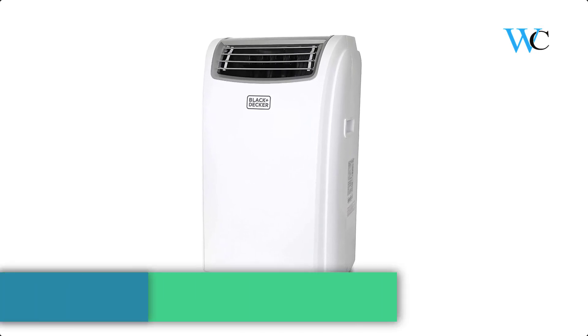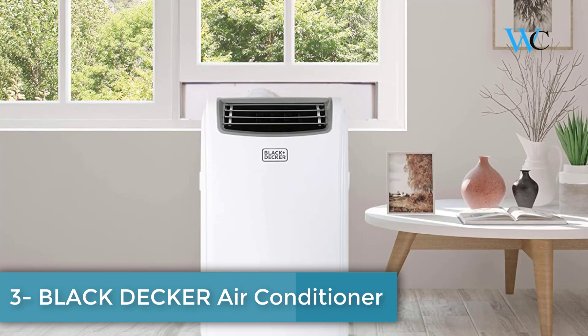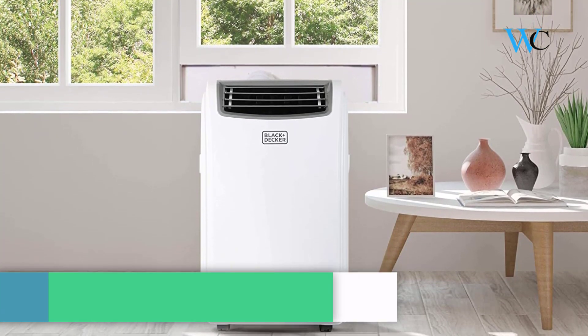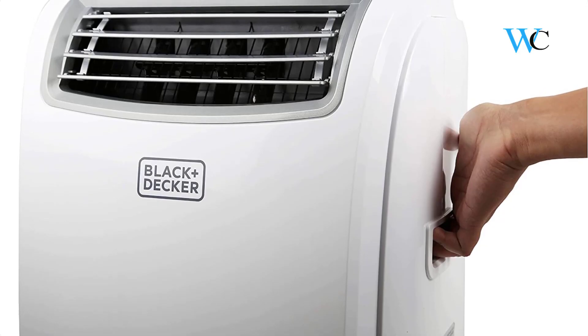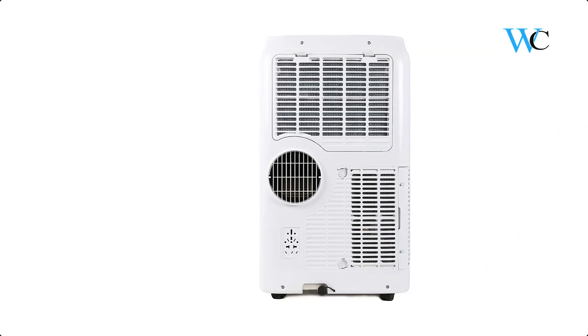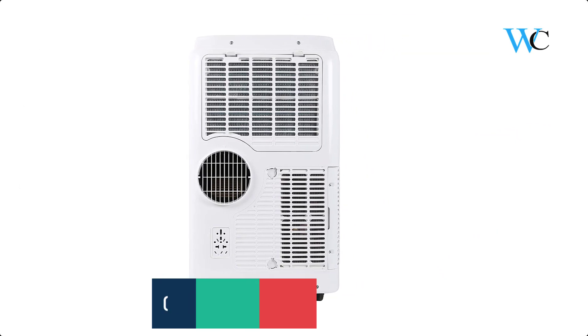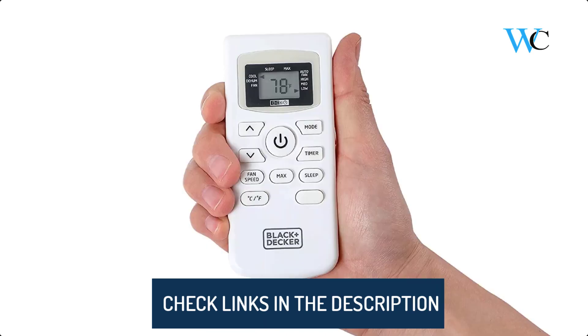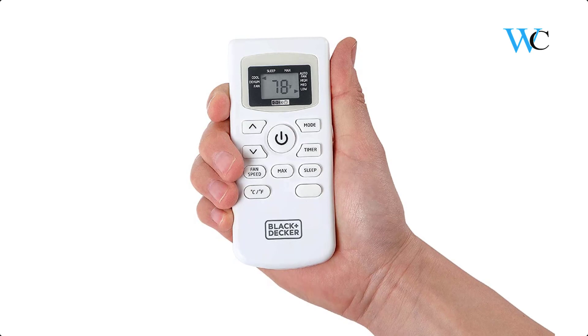On number 3 we have the Black+Decker Portable Air Conditioner. You can enjoy a comfortable home climate with this versatile unit. It features easy-to-use LED electronic controls and is quiet while you sleep. This unit comes with rolling casters and side carrying handles for easy mobile comfort. The simple remote control and top-mounted LED display with 24-hour timer allow you to precisely control the air temperature.